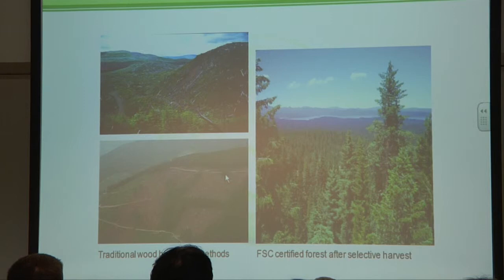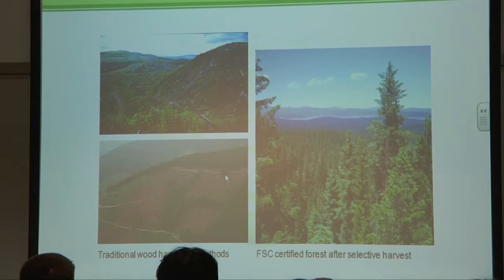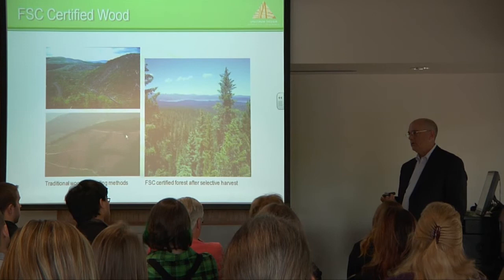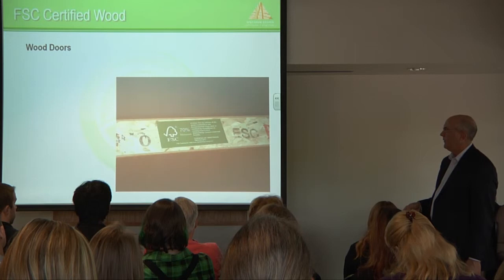A big one that's been much easier to obtain of late is FSC certified wood. It's wood that comes from forests that are managed — forests that were grown specifically for producing wood for construction. Instead of clear cutting, it's managed forests now where they do select cutting, or go into forests planted specifically for wood harvesting. Here in Roanoke, it's only been the last couple of years that we've been able to find sources for FSC lumber, and it's fairly easy now.